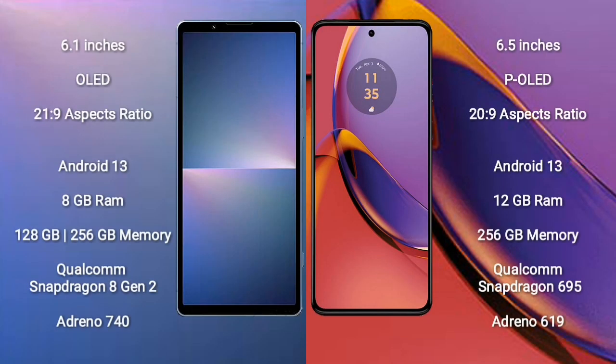Sony Xperia 5 Mark 5 comes with a 6.1-inch OLED display and aspect ratio 21 to 9. Motorola Moto G84 comes with a 6.5-inch P-OLED display and aspect ratio 22 to 9. Both run on the Android 13 operating system.